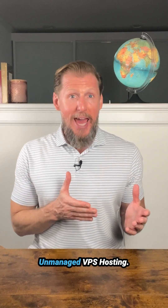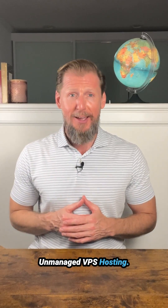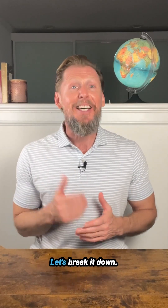Managed versus unmanaged VPS hosting. What's the real difference? Let's break it down.